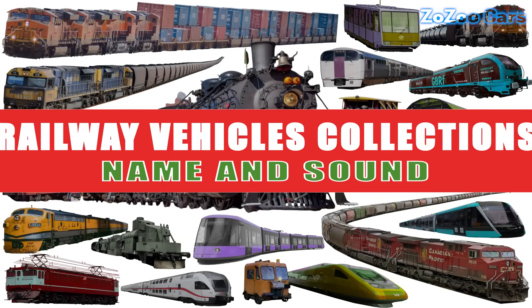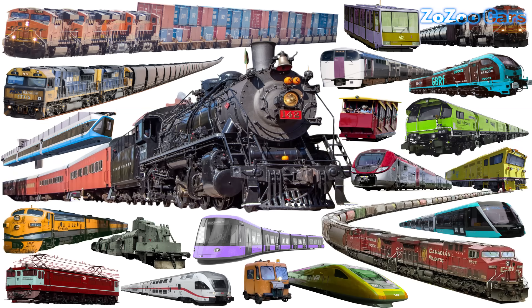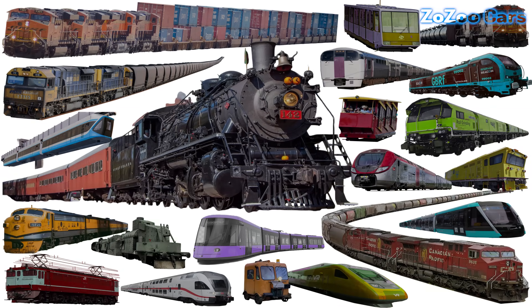Today, let's learn about these amazing railway vehicles. From long trains with powerful engines that move everywhere to compact trains that can move flexibly in the city. Are you ready? Let's go!